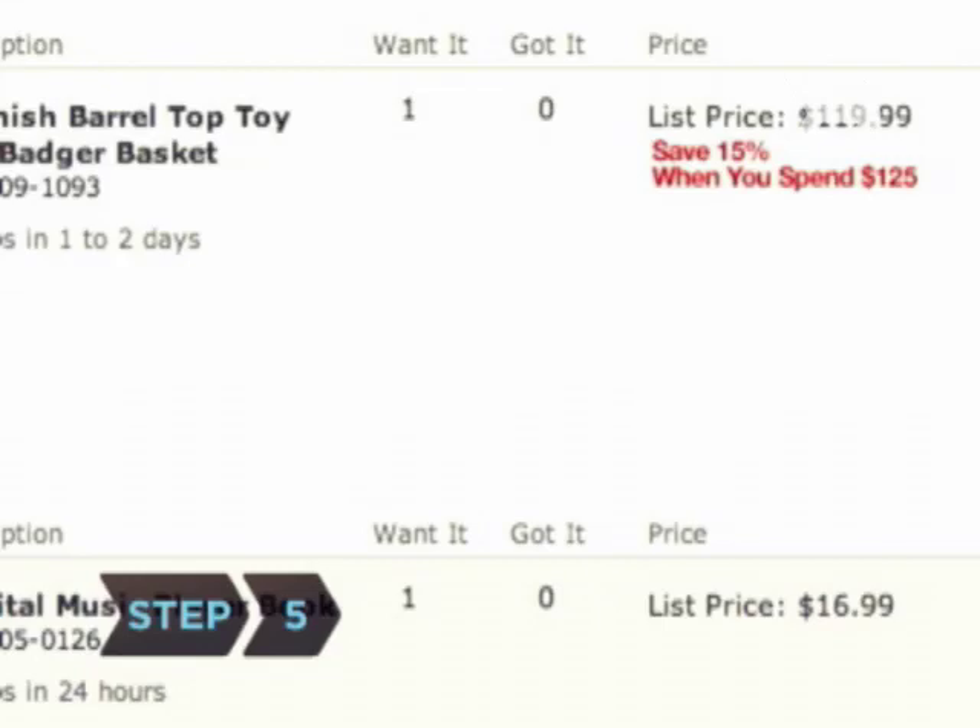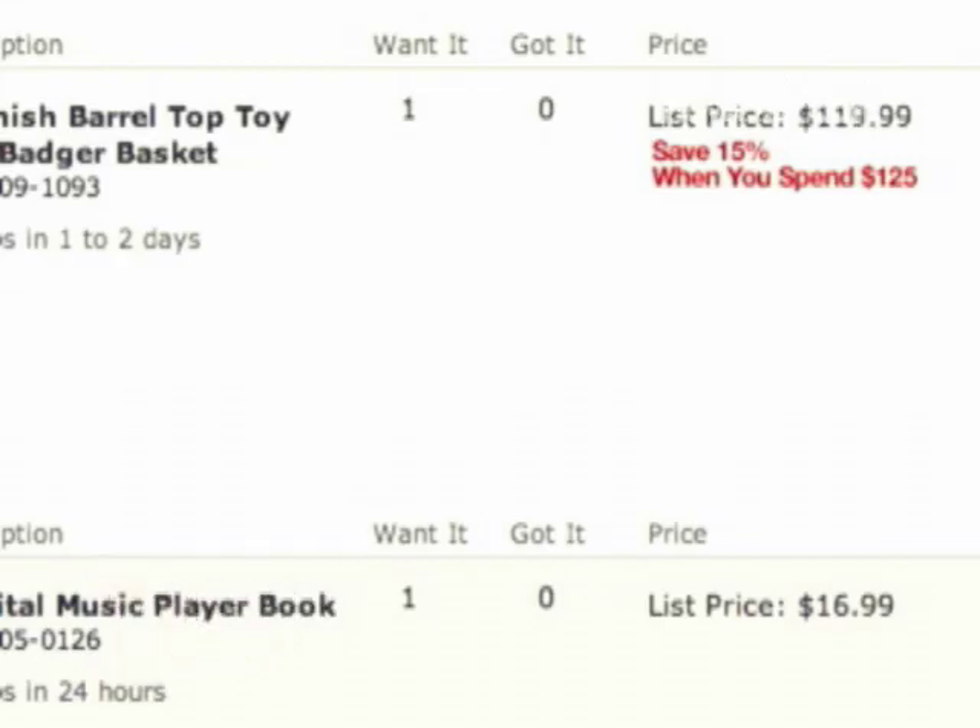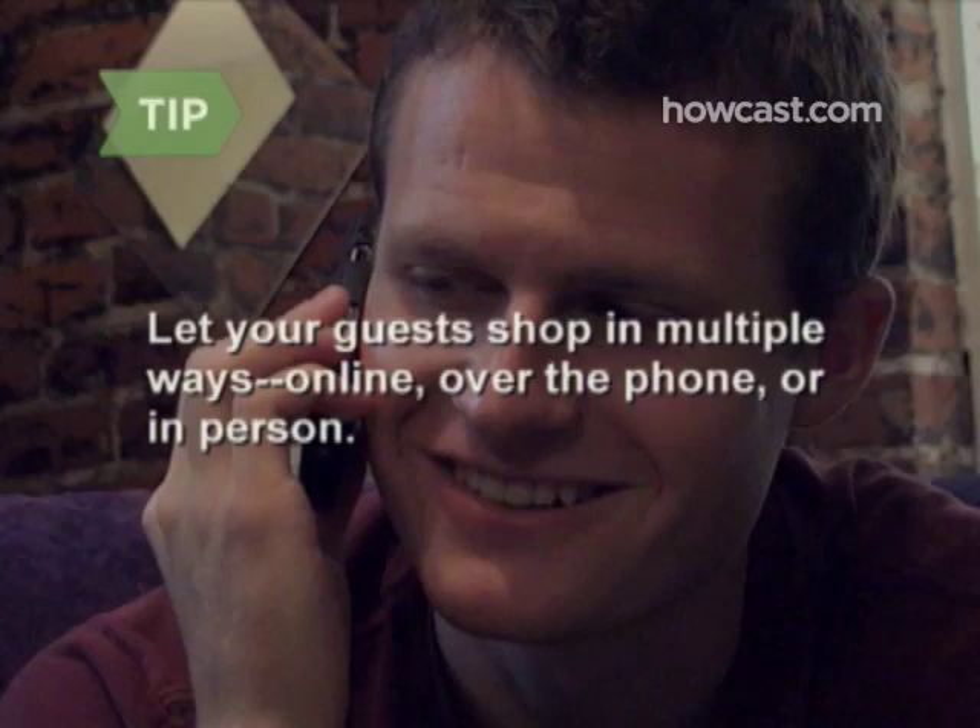Step 5. Make it easy for people to give what they can afford by letting them choose from a range of amounts. Pick places that let your guests shop in multiple ways—online, over the phone, or in person. Not everyone will be comfortable going online.